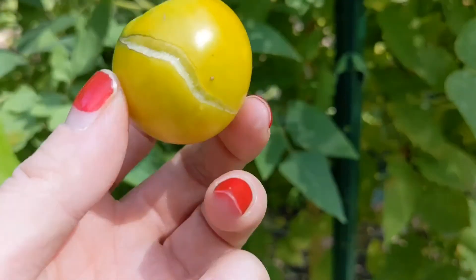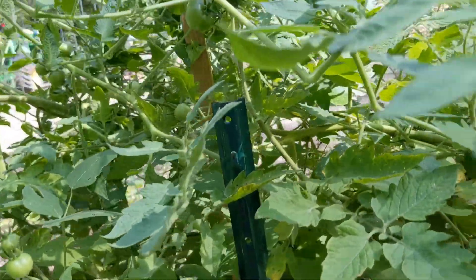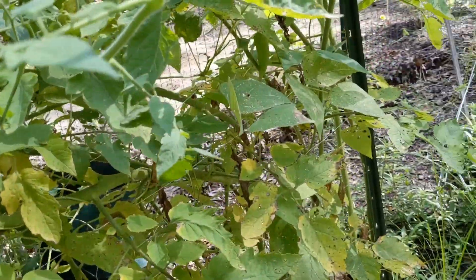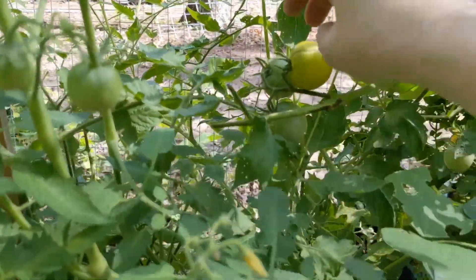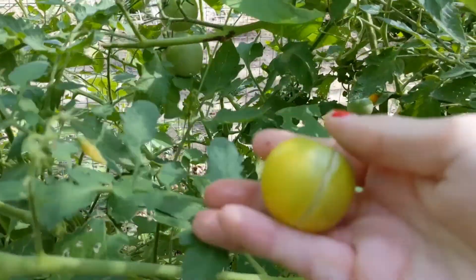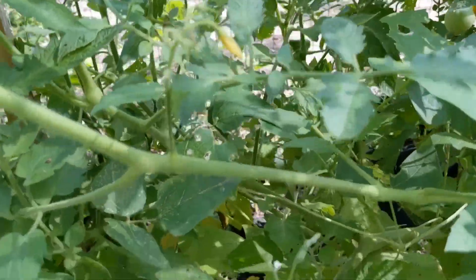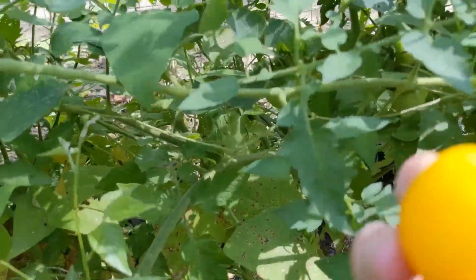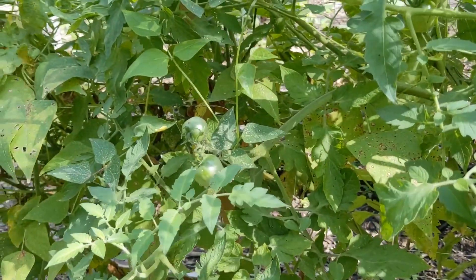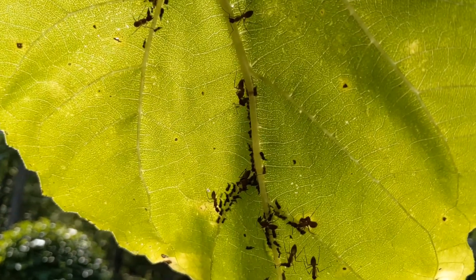This one already has split, which I was afraid was going to happen when I woke up to the torrential downpours. This one has it too. These were not yellow last night when I came out. What about this one? Nope, that one made it — no split. We're not sure what's happening here with these ants.